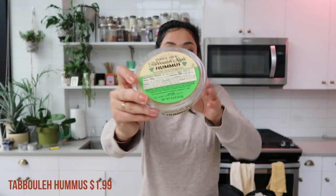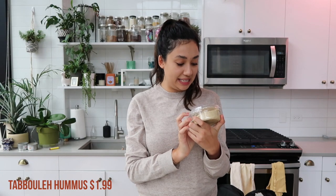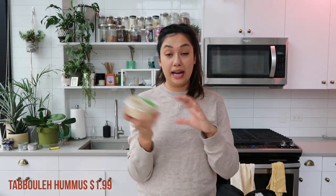This is — I think it's new — the tabbouleh style hummus. Garbanzo beans, water, diced tomatoes, tahini. Like what in here makes it tabbouleh style? There's spearmint. I don't know, but we've been loving trying all the different hummuses. Last time we did the triple hummus — the cilantro jalapeño, the spicy, and the regular all together — and that was super good. So this week I'm trying the tabbouleh one.